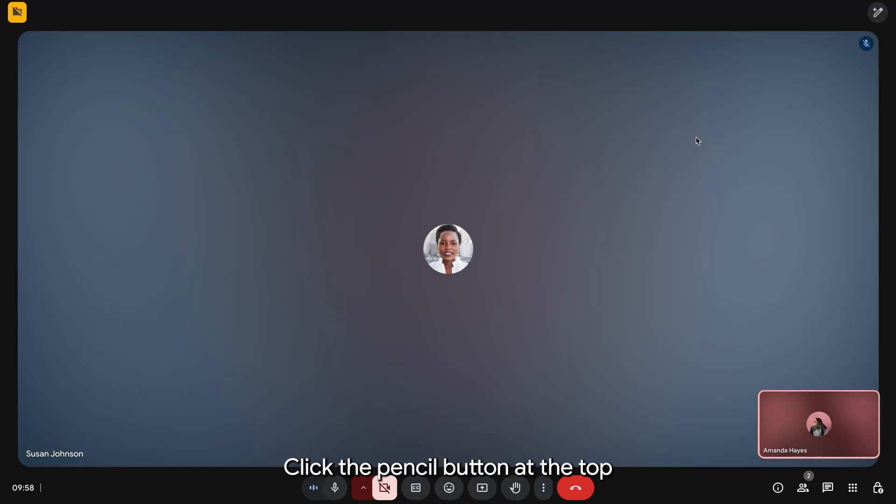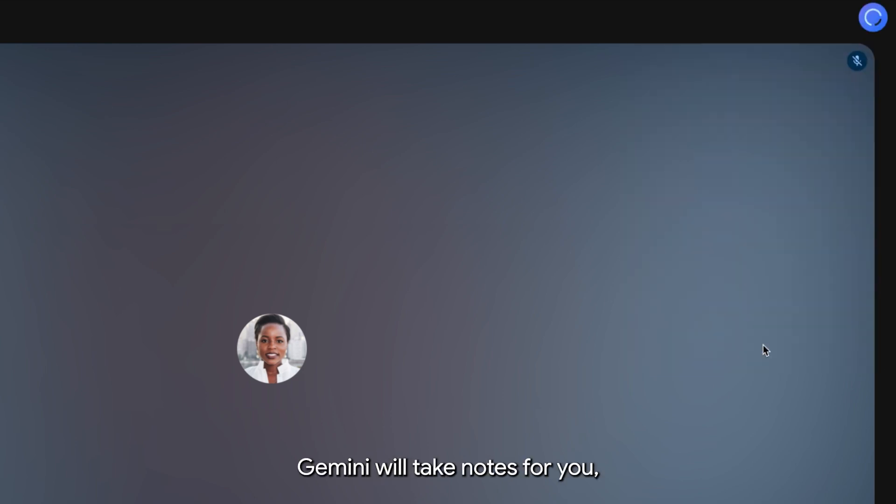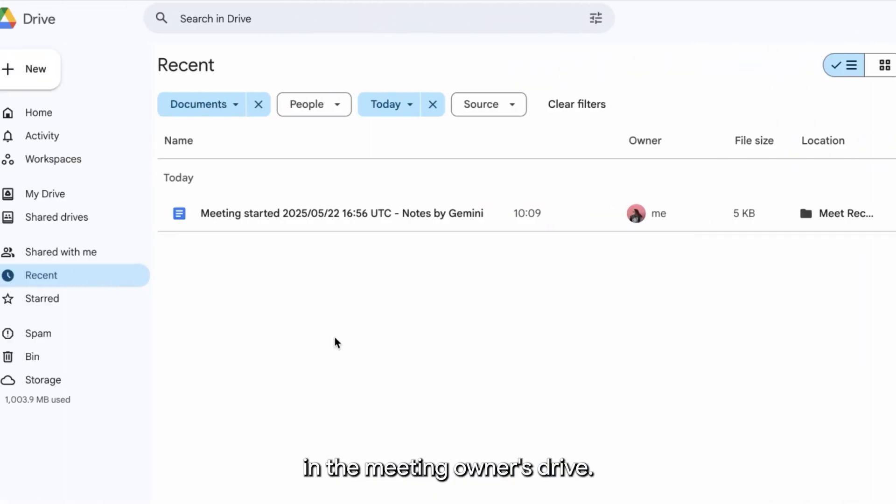In a meeting, click the pencil button at the top right of your screen. Gemini will take notes for you and they'll be created as a new doc in the meeting owner's drive.